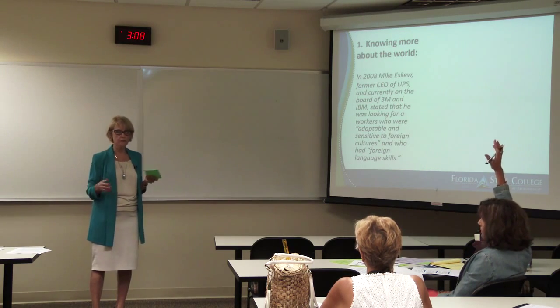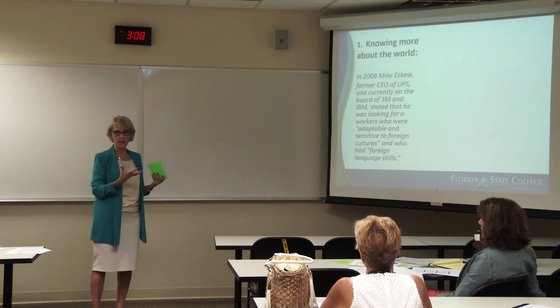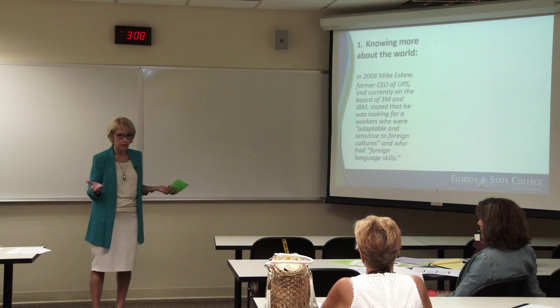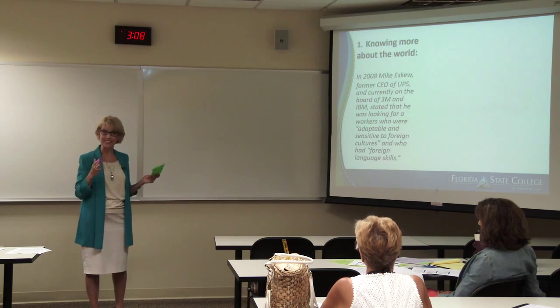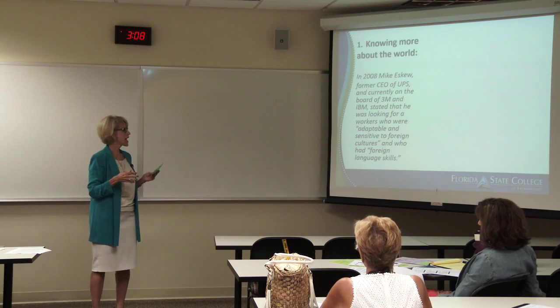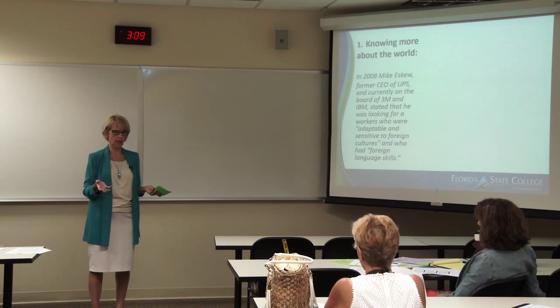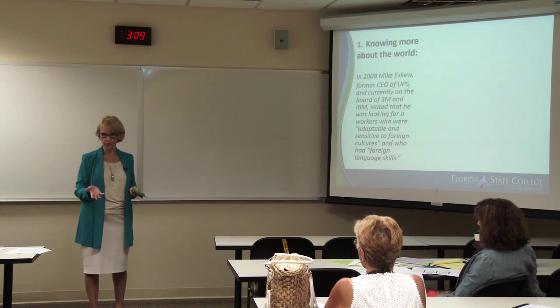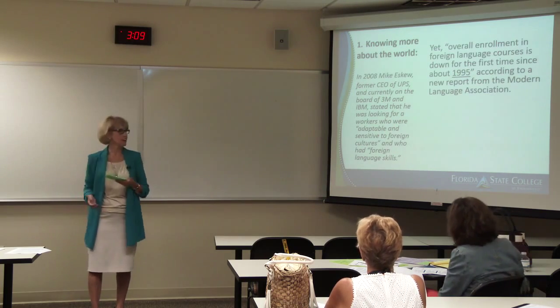When I went to high school back in the 1960s, it was assumed that everybody had a foreign language. I'm going to be 65 in a month. My daughters are now in their 30s and they took foreign language too. But I had no idea — go to the next slide — that overall enrollment in foreign language courses is down for the first time since 1995, and has been decreasing since 2009. This is from the MLA.